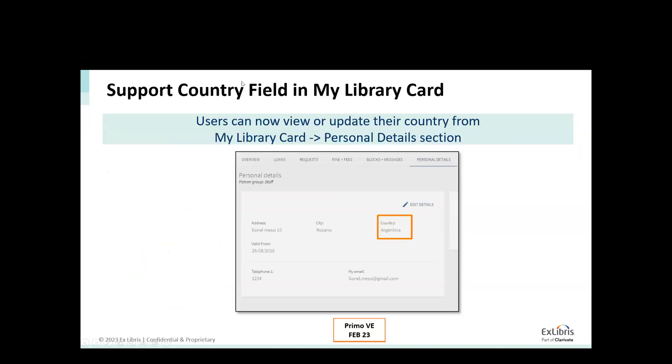In the My Library Card, we've added a country field. A user can go ahead and view their country, and if they are doing some kind of relocation, they can go ahead and edit it from the My Library Card under personal details. There will be a dropdown of the list of countries, same as exposed in Alma, also exposed to the user here.